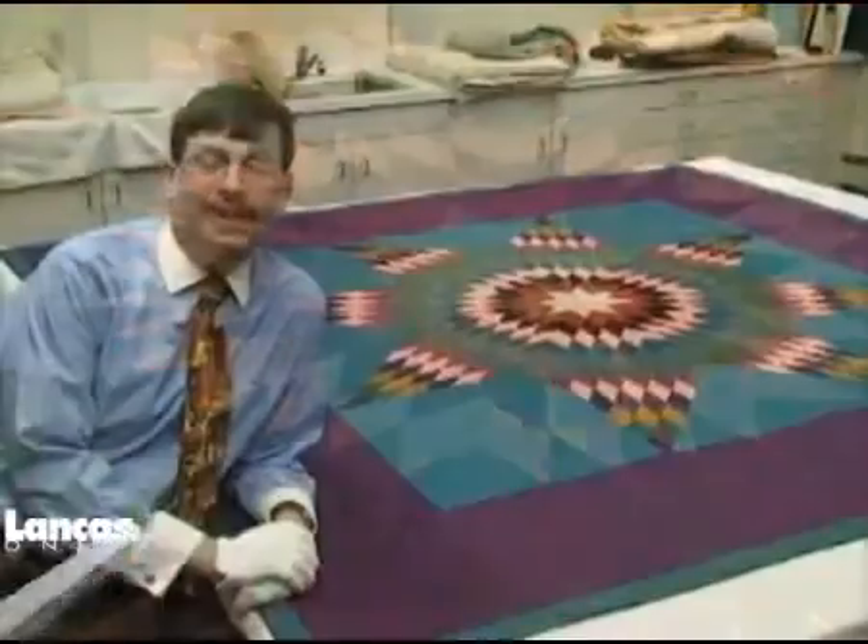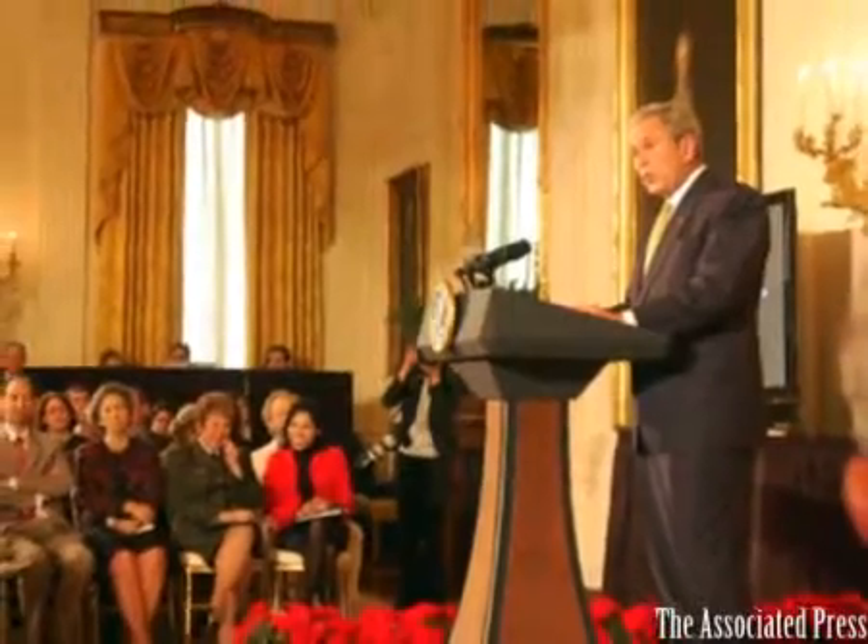It was very exciting the day we got this faxed letter from the National Endowment for the Humanities saying, congratulations, six of the quilts in your collection have been selected for inclusion in this national project. We were thrilled, and it was made that much more special this past Tuesday when we were at the White House, and the President and the First Lady made the formal announcement of the collection.